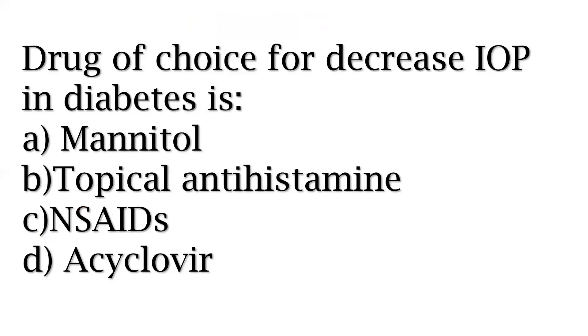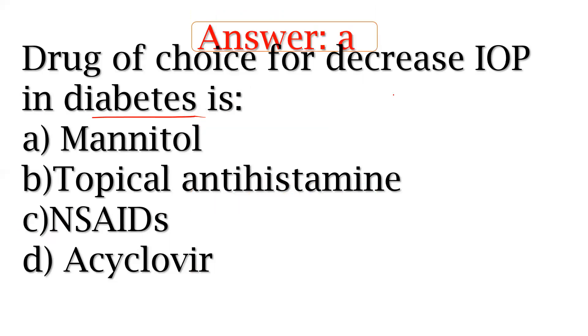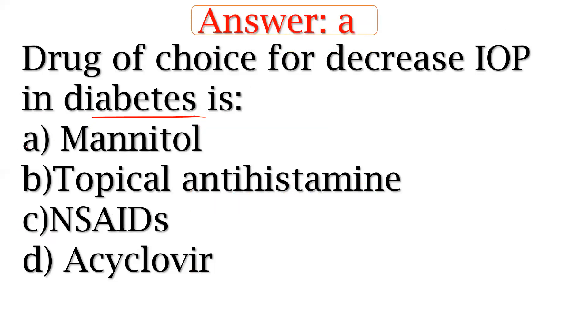Drug of choice for decreasing intraocular pressure in diabetes. If you see raised intraocular pressure along with diabetes, you should know the drug of choice for this condition.